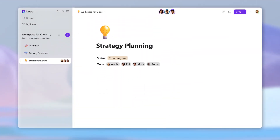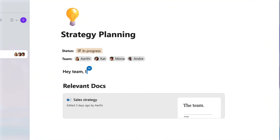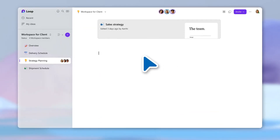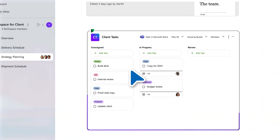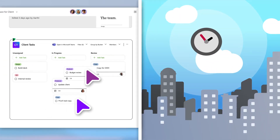The first thing I do with a new project is add an assortment of client-provided presentations and documents to help us ramp up on the project. I see that a data design plan needs to be finalized, so I insert a board from Planner directly into the workspace. It updates as my teammates and I make progress throughout the day.